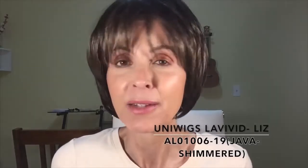Hey everyone, how are you doing today? It's Marla. This wig is from Uniwigs and it is from the La Vivid collection. I've tried so many wigs from the La Vivid collection from Uniwigs. I think I've loved all the wigs I've tried from them. They all have their own kind of cool characteristics.